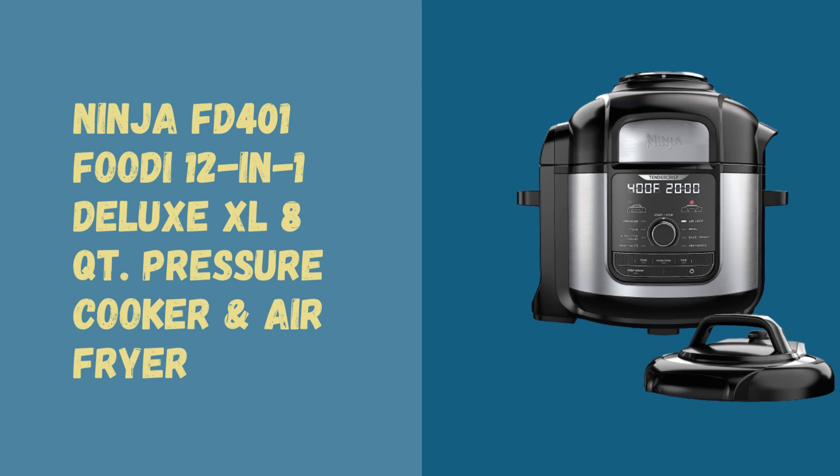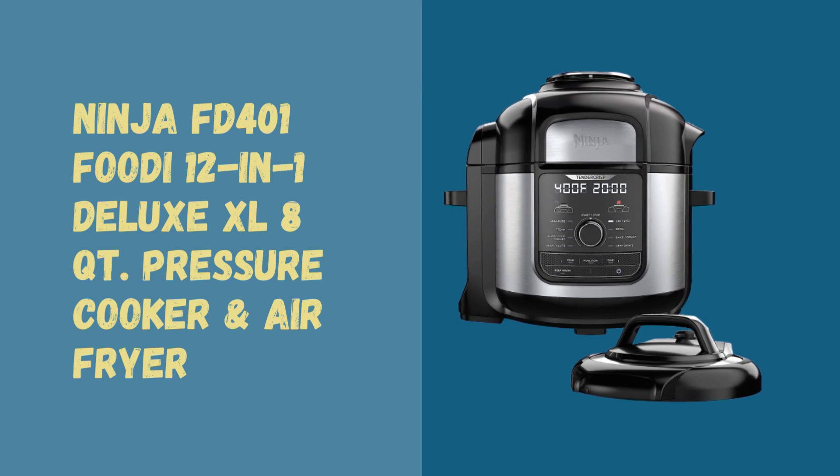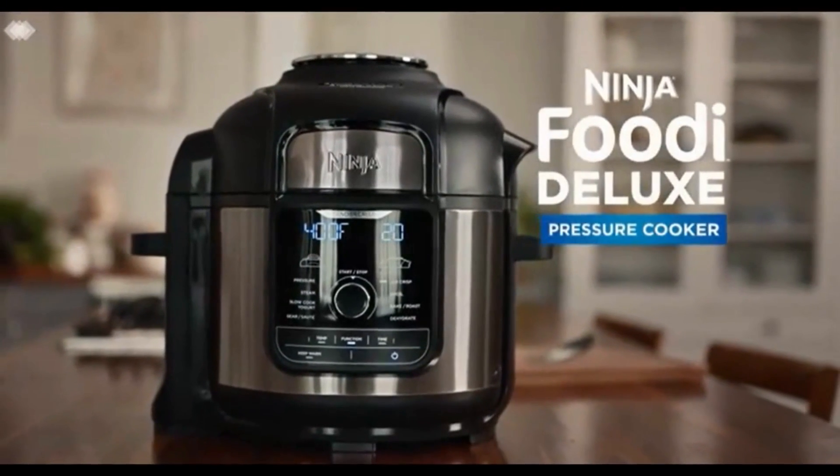Welcome back to our channel. Today we have an incredible product to review: the Ninja Foodi 12-in-1 Deluxe XL 8-quart pressure cooker air fryer. It combines the functionality of a pressure cooker and an air fryer into one sleek design.